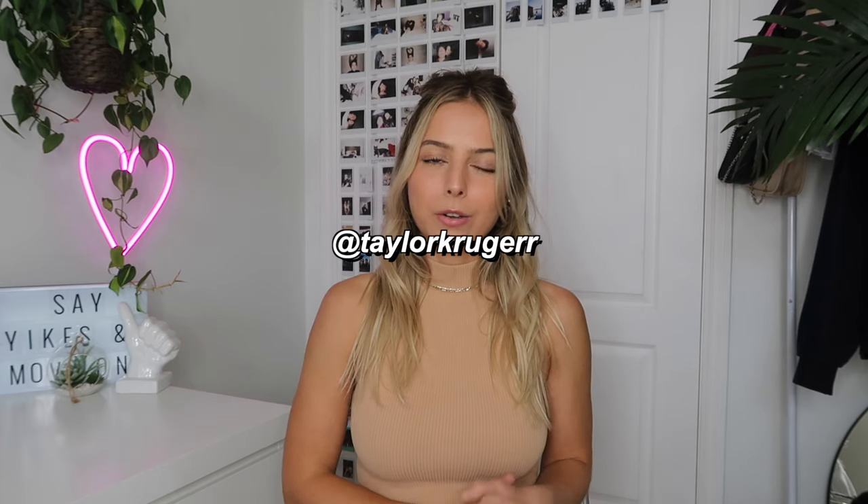Hi guys, it's Taylor, welcome back or to my channel if you're new. Today's video is a styling video of five different ways to wear pleated skirts. Pleated skirts, or tennis skirts, whatever you want to call them, are huge this fall. I've been seeing them all over Pinterest and Instagram, and I'm really excited to show you guys these outfits because they're all so cute and really wearable.